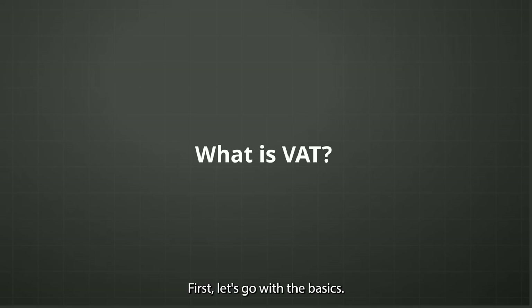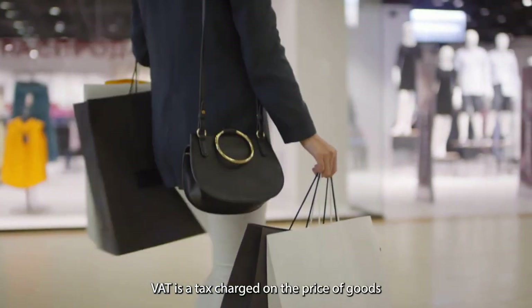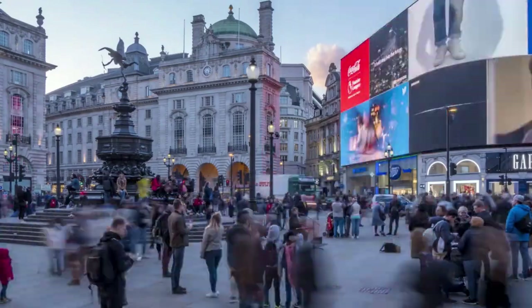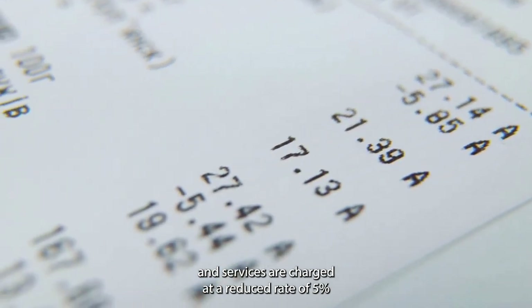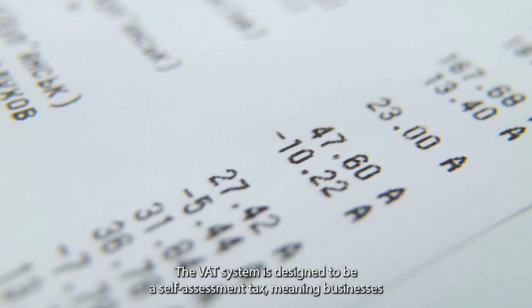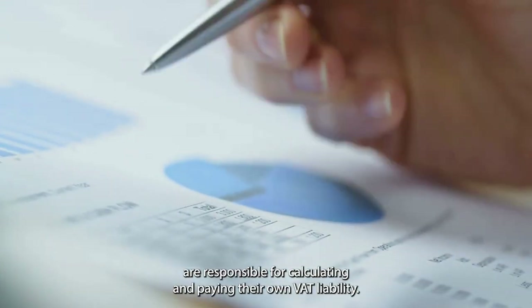First, let's go with the basics. What is VAT? Some of you may already have an idea what it is, but for the benefit of our discussion, VAT is a tax charged on the price of goods and services sold by businesses. The current standard VAT rate in the UK is 20%, although some goods and services are charged at a reduced rate of 5% or zero rated at 0%. The VAT system is designed to be a self-assessment tax, meaning businesses are responsible for calculating and paying their own VAT liability.